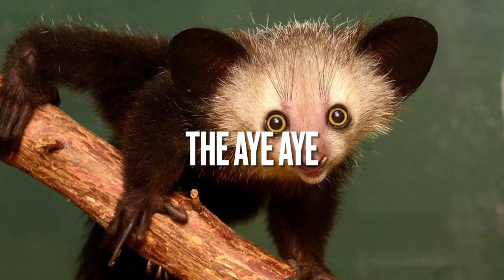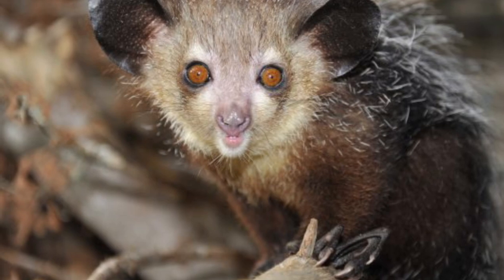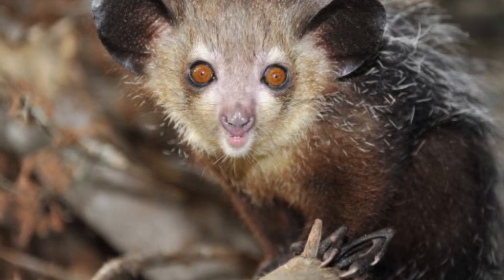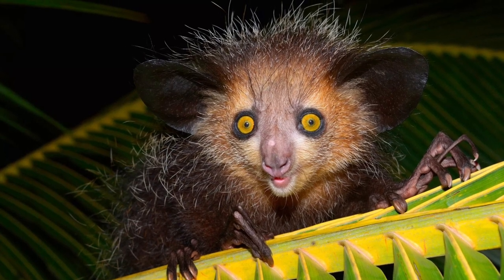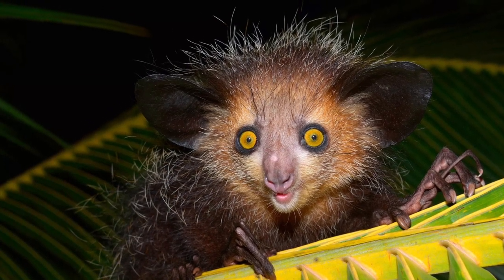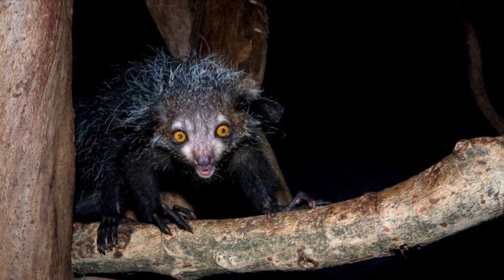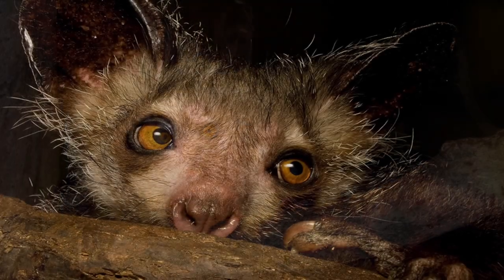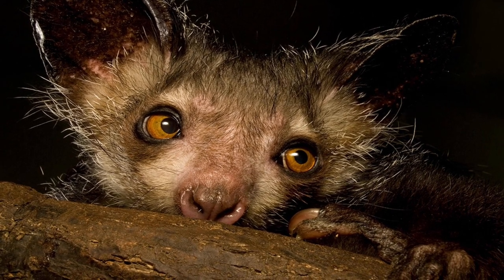The Aye-Aye is a type of lemur that's native to Madagascar. It has a long, thin middle finger that it uses to tap on trees, listening for the sound of insects inside. Once it finds its prey, it uses its long finger to pull the insects out of the wood. The Aye-Aye is also known for its unusual appearance, with large eyes and bat-like ears.